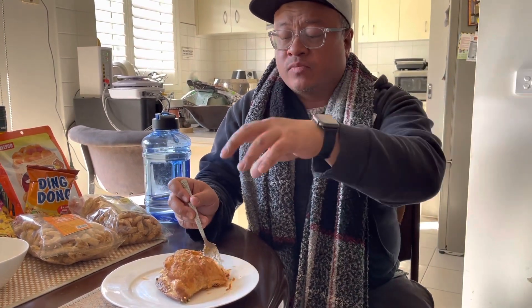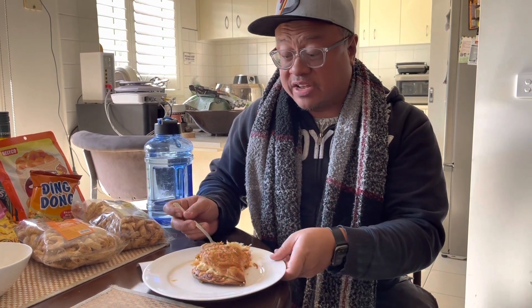The pastry is so soft, and even though it's glazed over with some kind of syrupy sugar thing, it's not heavy at all. It's actually very, very light, surprisingly.